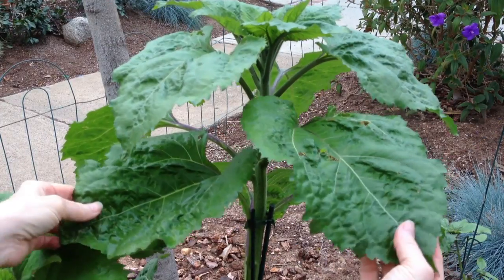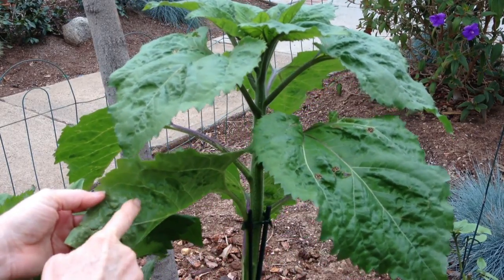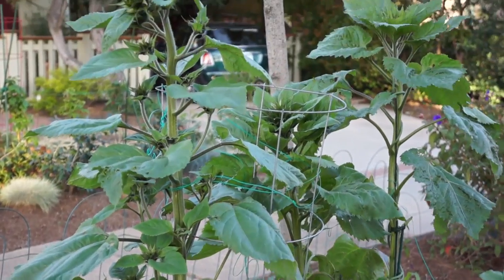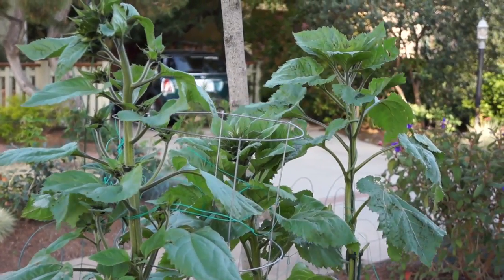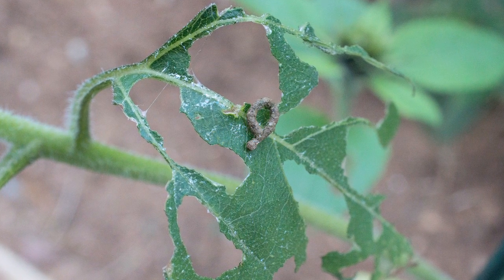All these leaves have problems. See the little bumpy texture? Something's been eating the leaves. But the only evidence I've ever found was this — it's kind of like a miniature pretzel.